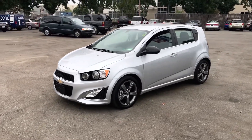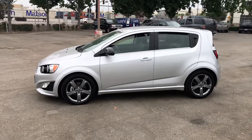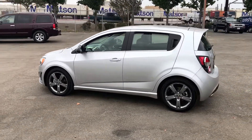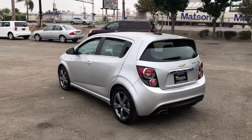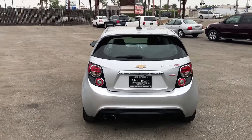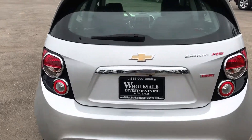This 2016 Chevrolet Sonic hatchback is equipped with a four-cylinder with a turbo. It has many features such as Hill Start Assist Control, Traction Control, Stability Track, ABS, Alarm System, Keyless Entry and Keyless Start, Power Windows and Power Door Locks, and Tilt and Telescoping Wheel.